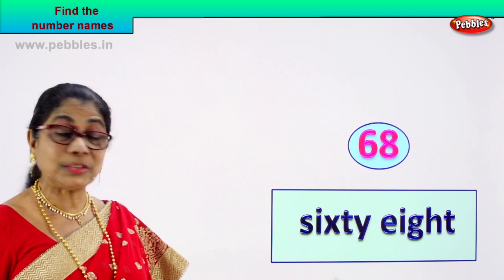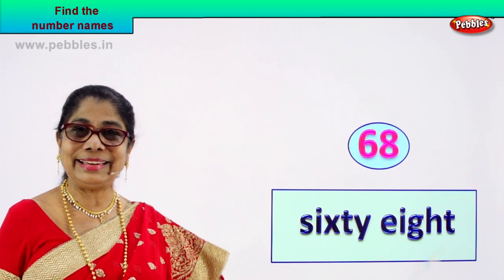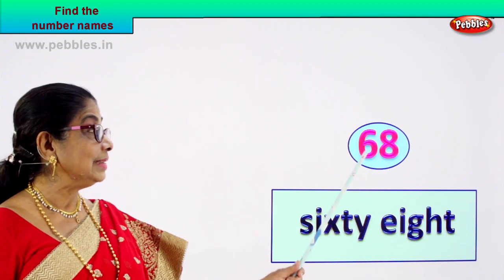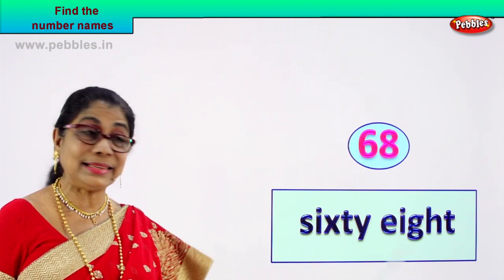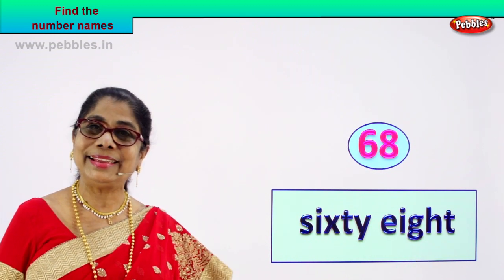How do we write its name? Spell out sixty-eight. Did you enjoy? Good. Are you learning? Yes. Six and eight — sixty-eight. You spell aloud and write: S-I-X-T-Y, E-I-G-H-T.